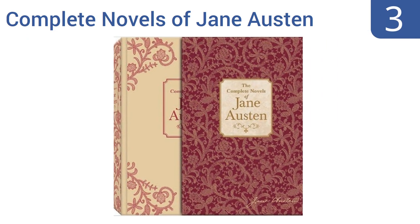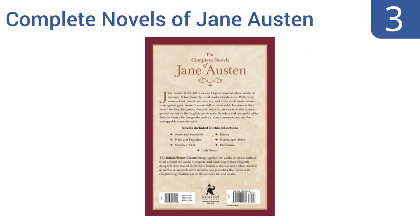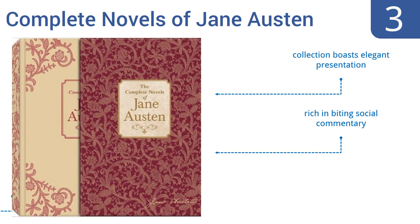Nearing the top of our list at number three, for the mother who loves nothing more than a good book, give her the gift of a bunch of books with the Complete Novels of Jane Austen collection from Knickerbocker Classics. From Emma to Northanger Abbey, all the author's works are here ready to be enjoyed again. The collection boasts an elegant presentation, and the books are rich in biting social commentary. It's a great price for seven books.